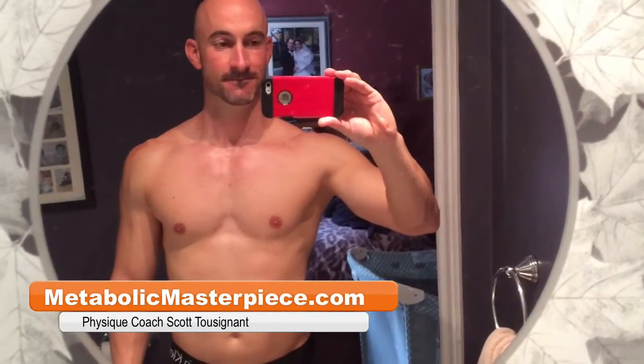Hey Physique Freak, how's it going? Scott Tuzan on MetabolicMasterpiece.com here with the progress update. I am three weeks into this eight-week cutting phase. I started at 159.2 pounds. I'll have a link to that initial video above here.